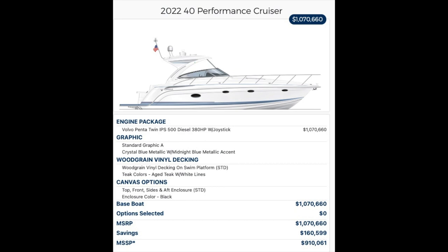Formula makes premium boats. The 40 PC has a list price — or rather a discounted price according to the website — of $910,000. That includes the boat, the hard top, the Imron paint, and the twin Volvo IPS 500 380-horsepower diesels with joystick control. Of course, many options are available to bring the price closer to a million dollars, but that's about what you're paying for a 40-foot boat these days.